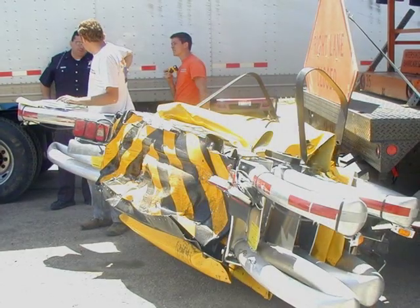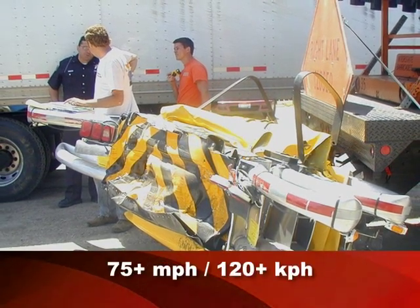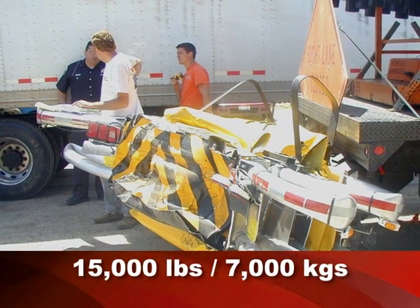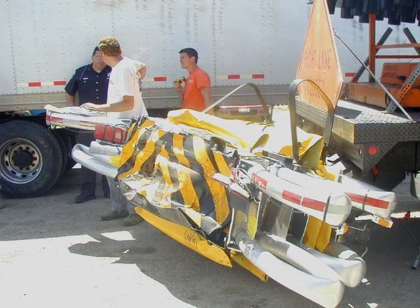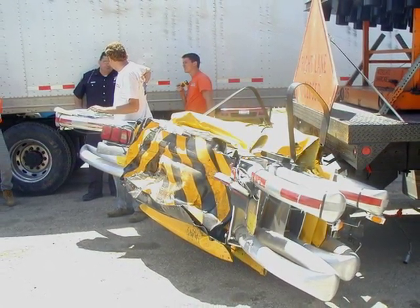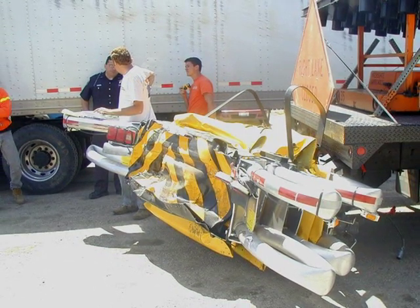In Indiana, a Ford 350 traveling in excess of 75 miles per hour with a 15,000-pound trailer in tow impacted a Scorpion trailer attenuator. The dead-center hit at full speed would indicate that the driver had little or no awareness of the collision before it occurred. The damage to the support vehicle was minimal, the driver survived the crash, and the construction zone was protected.